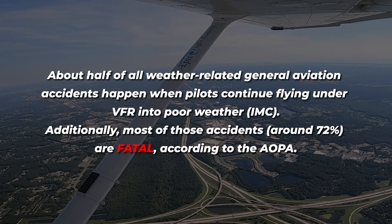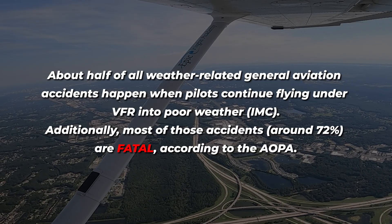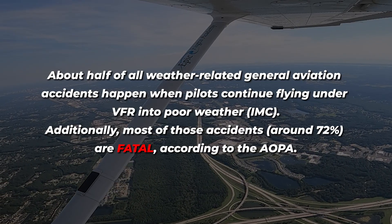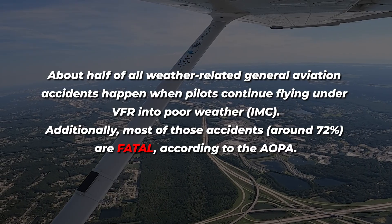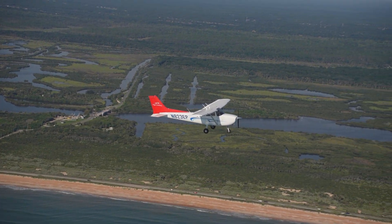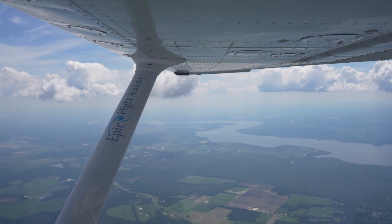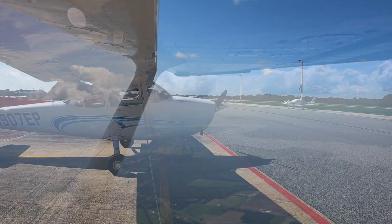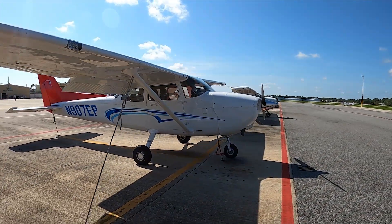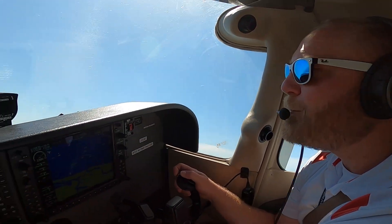About half of all weather-related general aviation accidents happen when pilots continue flying under VFR into poor weather. Additionally, most of those accidents are fatal, according to the AOPA. This means that about 36% of all weather-related events involve fatal VFR into IMC accidents. When it comes to flying either VFR or IFR, the most important thing for pilots to do is monitor and respect the weather. Being prepared for sudden changes in weather and knowing how to handle those changes are what separate the good pilots from the great ones.